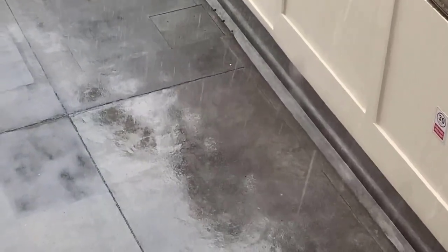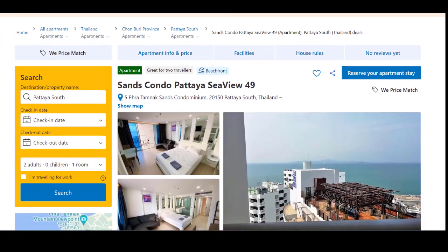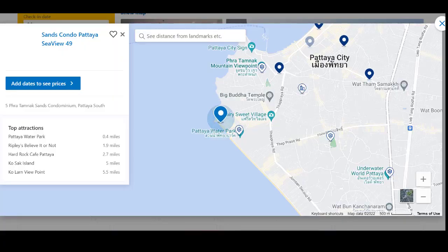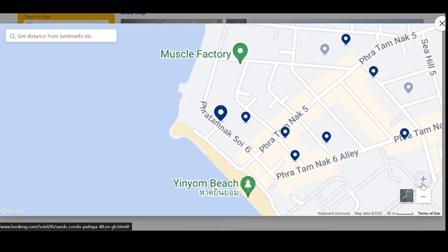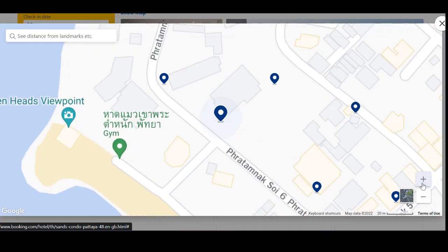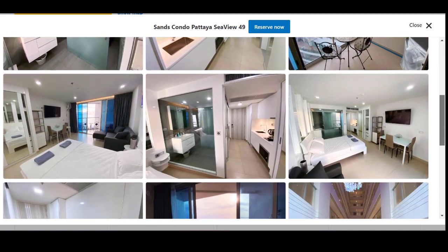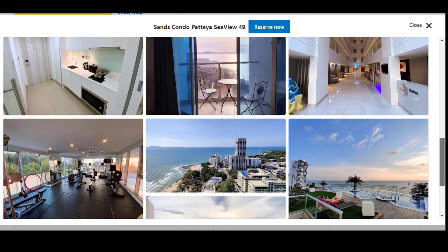I'm going to talk to you about Sam's Condo in Pratumnak, Pattaya. It's a lovely Airbnb, very close to Pratumnak beach — literally a one-minute walk, not even that. You can also go on Booking.com and view the rooms.